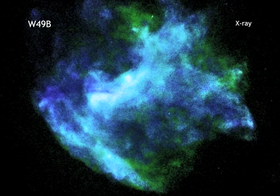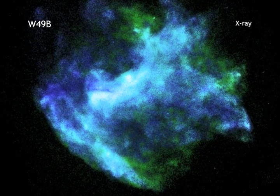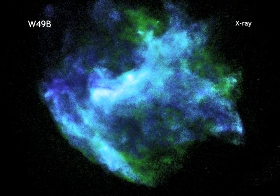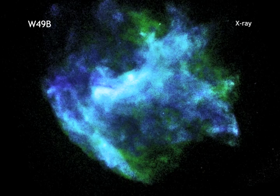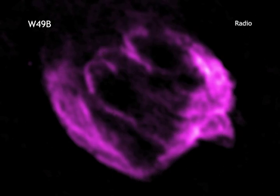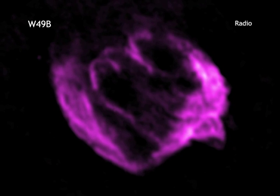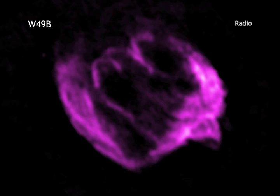While most supernovas leave behind a dense rotating core called a neutron star, there is no evidence that one is present within W49b. This and other evidence suggests that an even more exotic object — that is, a black hole — was produced during the explosion.